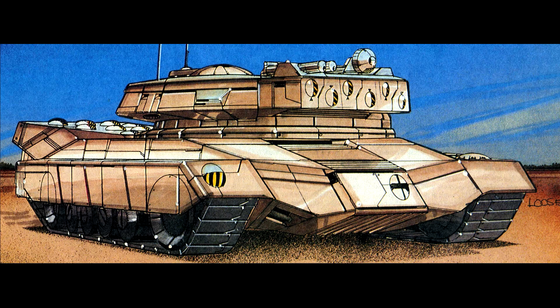Lore Warrior Armor. The Sturmfeuer heavy tank. Overview.